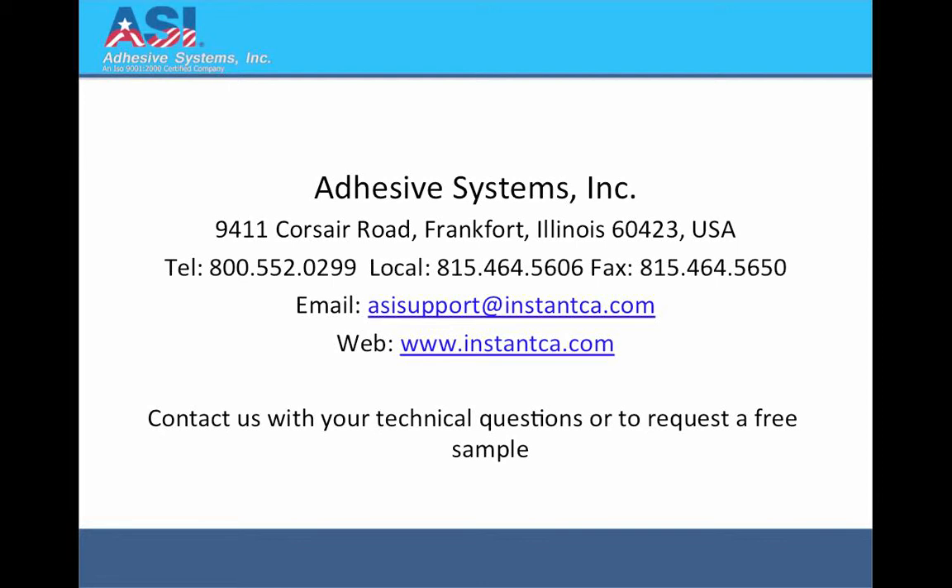For more information, or to contact us with your technical questions, or to request a free sample, contact Adhesive Systems by telephone at 800-552-0299, or visit us on the web at www.instanceca.com.